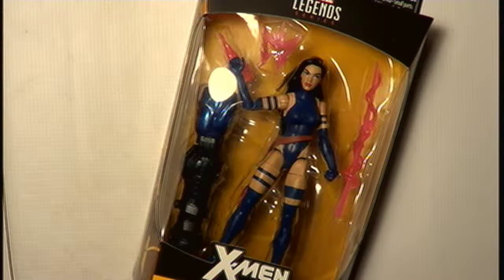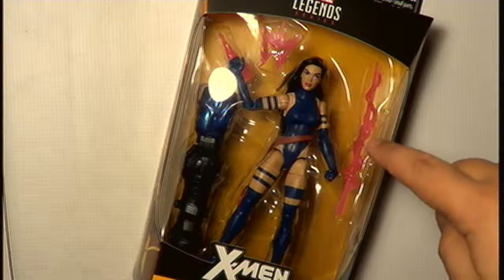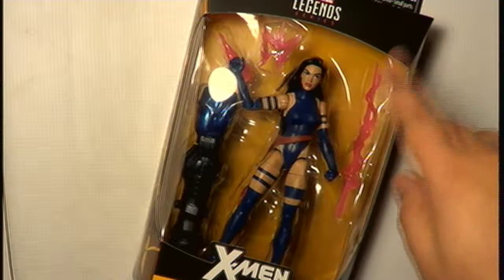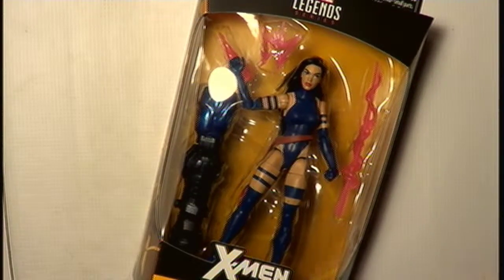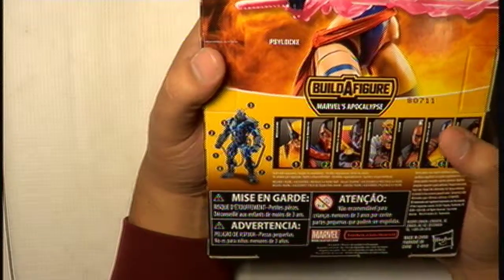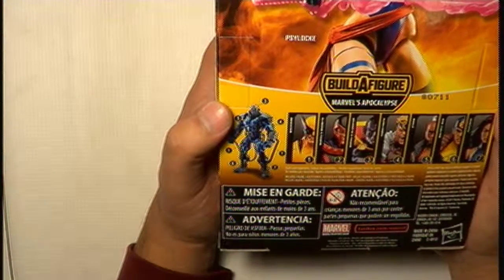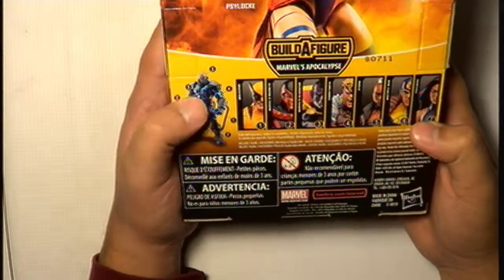I know that this Psylocke figure is based more on the movie X-Men: Apocalypse. I was kind of disappointed that Psylocke doesn't have her classic costume's design element like in the comics. Nothing's perfect, I guess. Let's see how the back of the box looks.